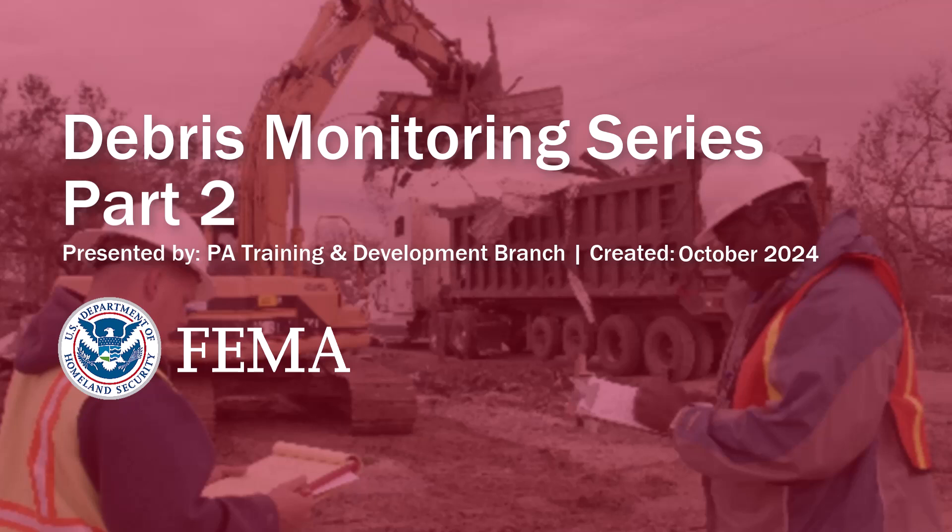Welcome to the Debris Monitoring Training Series. This series is designed to provide an overview of debris monitoring, no matter the experience level. This training is provided by the Public Assistance Training and Development Branch. This is video two of a six-part series.